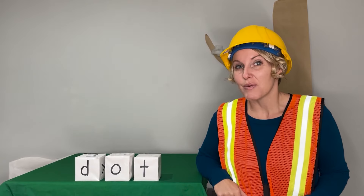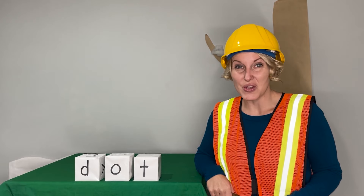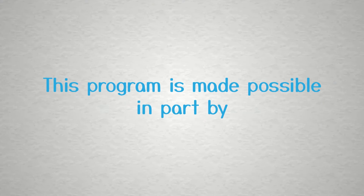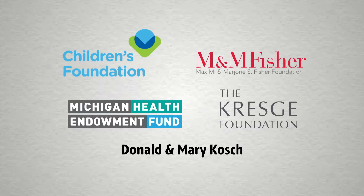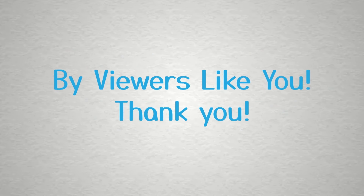Great job, readers and writers. You were word builders today and we built a lot of new words. This program is made possible in part by the Michigan Department of Education, the State of Michigan, and the W.K. Kellogg Foundation. Additional support by viewers like you. Thank you.